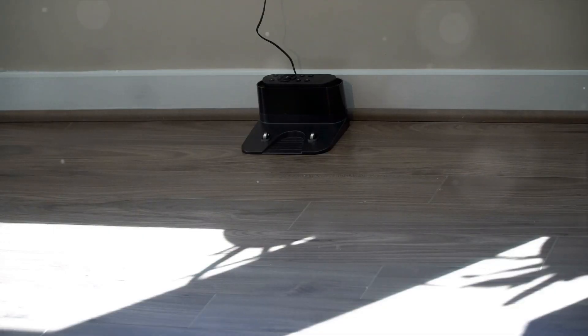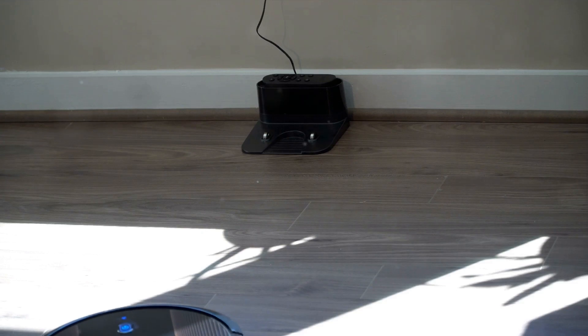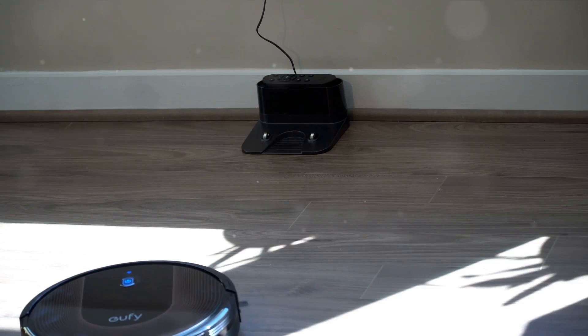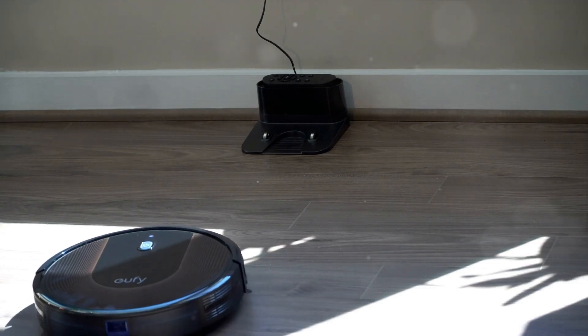And then there's the price. The Roomba is a premium product with a premium price tag — it's an investment. But for those who value high-end technology, the Roomba could be worth every penny.